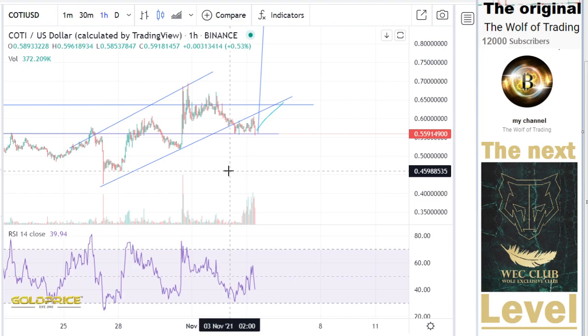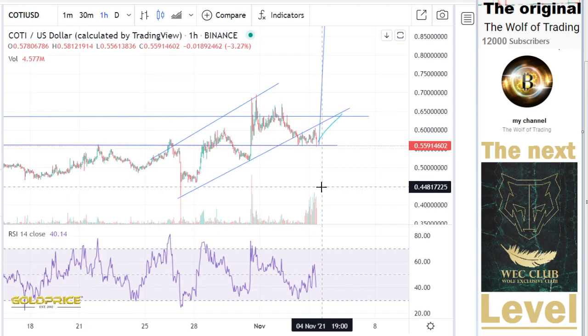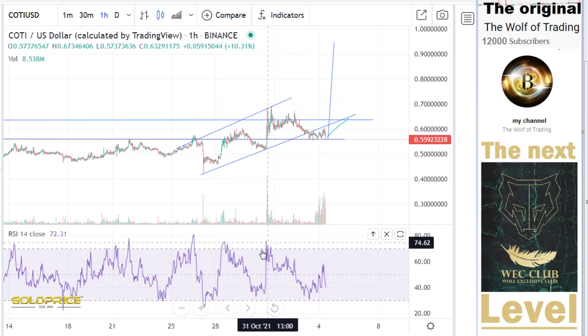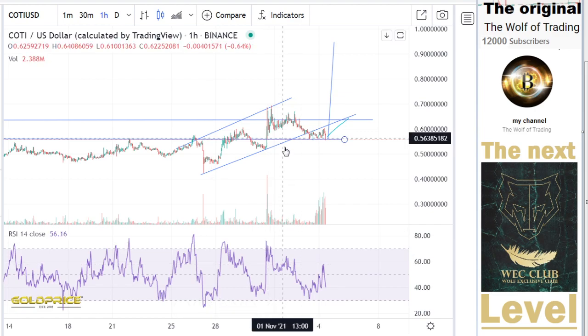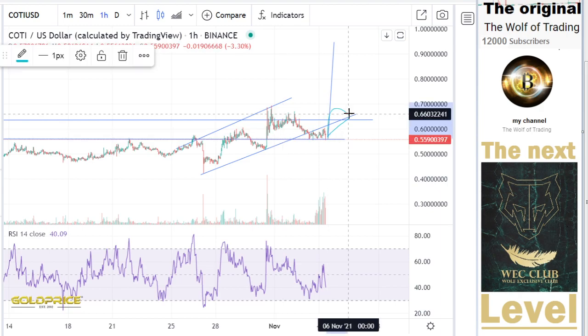We are here in a negative area. But the history shows us that we have here a good formation — left shoulder, head, and the right shoulder formation. We have a really good possibility here to go to the top side, and I think this is possible. Left shoulder, head, and the right shoulder formation.